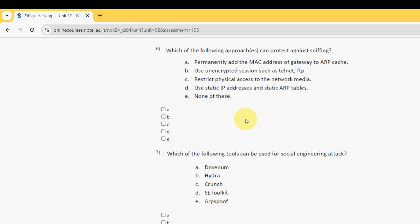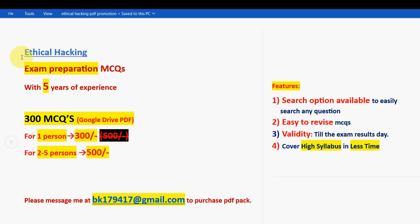Before getting into the sixth question, I want to make a small announcement regarding exam preparation MCQs. For the course Ethical Hacking, we have collected exam preparation MCQs with five years of NPTEL experience — these are past year NPTEL assignment questions, 100% based on NPTEL syllabus. You are going to get 300 MCQs in a Google Drive PDF restricted link. For one person, it is just 300 rupees only.